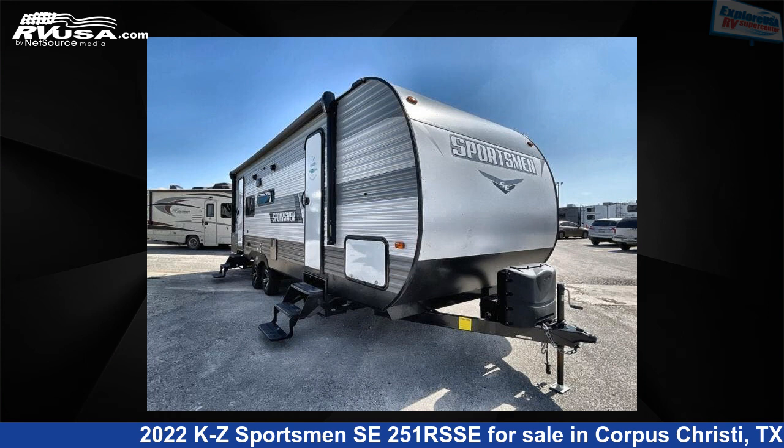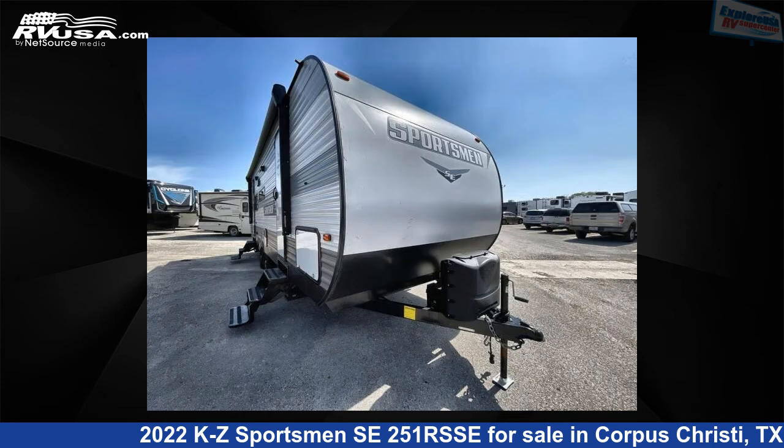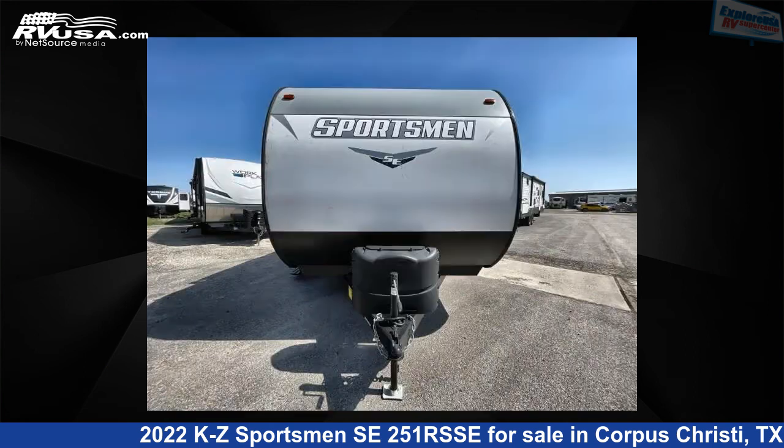This 2022 KZ Sportsman SE251 RSSE is a travel trailer RV. It is located in Corpus Christi, Texas, 78409 and is offered for sale by Explore USA Supercenter, Corpus Christi.